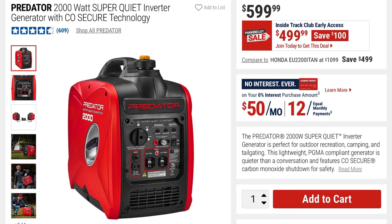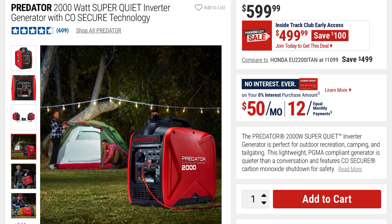The Predator 2,000-watt super quiet inverter generator with CO Secure Tech is $599, going down to $499 — you're saving $100 on this parking lot sale. They've got it shown powering up a campsite and someone starting it up.